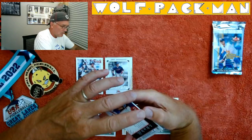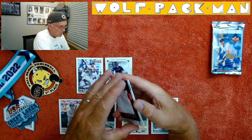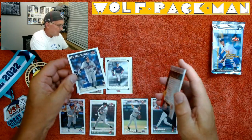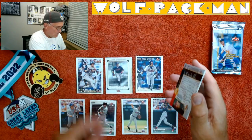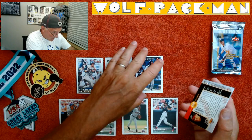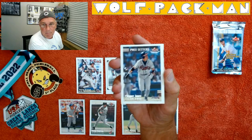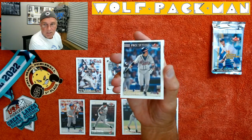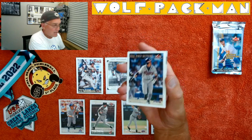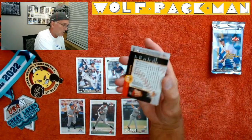Chipper Jones, Hall of Famer Chipper Jones. I wonder why he has no stats on the back of his card — that's interesting. It's a Pacesetters card. Using Chipper as an example, it's a matte finish around the player but the player itself is glossy. Kind of cool cards — they put a little work into these. I like it.